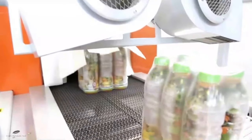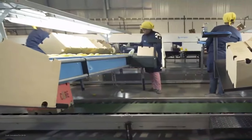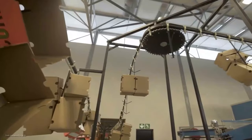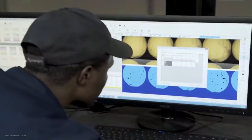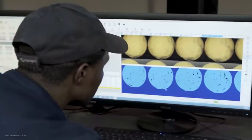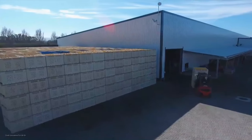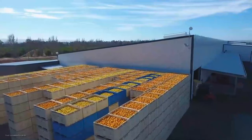It's not just about citrus products here. This factory is deeply committed to the local community. They work closely with citrus farmers, providing support and fair trade practices. By choosing their products, you're also supporting the livelihoods of these hardworking farmers. Innovation is the driving force behind this citrus processing factory. They continuously strive to improve their processes and products. From research and development to collaborating with experts in the industry, they're always pushing the boundaries of what's possible.